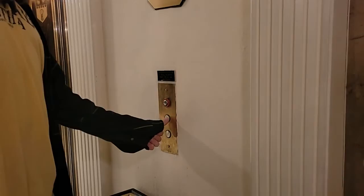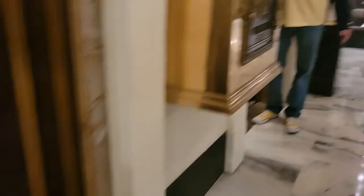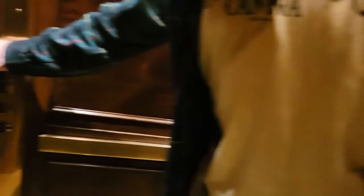They used to have little ashtrays here and they would clean them out every 30 minutes, or any time anyone put a cigarette in them, and they would stamp a little mallard into the sand where you put your ash. It was pretty swanky. And see the duck on the floor — oh, duck palace — that's where we're going!